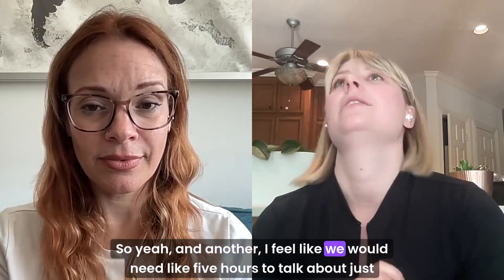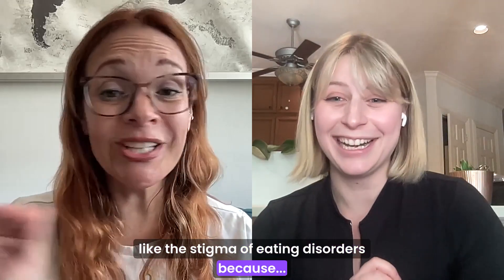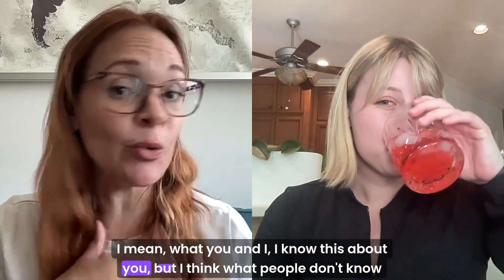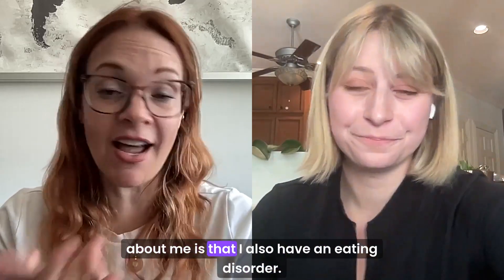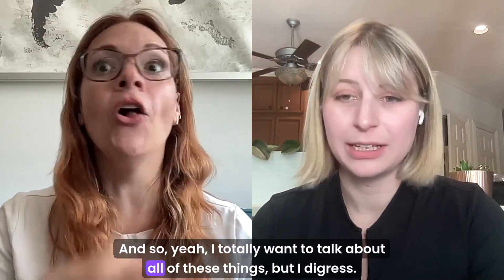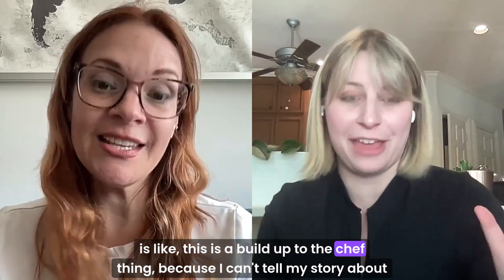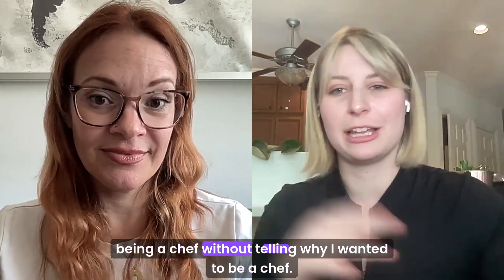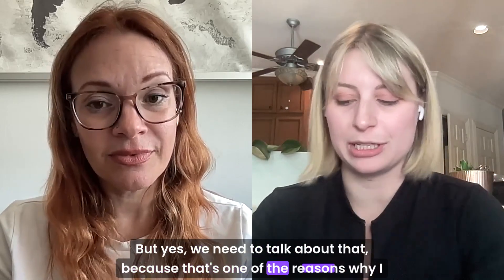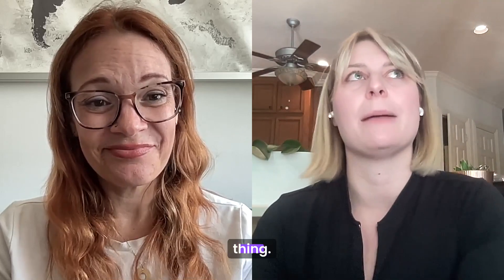I feel like we would need like five hours to talk about just the stigma of eating disorders. Oh, we're totally going to talk about that because what people don't know about me is that I also have an eating disorder. I totally want to talk about all of these things, but this is a buildup to the chef thing — I can't tell my story about being a chef without telling why I wanted to be a chef. That's one of the reasons why I love you so much, and I feel like I can open up to you because we've been through the same thing.